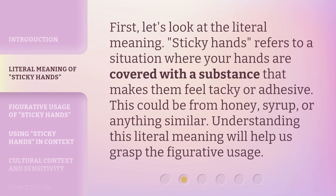First, let's look at the literal meaning. Sticky Hands refers to a situation where your hands are covered with a substance that makes them feel tacky or adhesive. This could be from honey, syrup, or anything similar. Understanding this literal meaning will help us grasp the figurative usage.